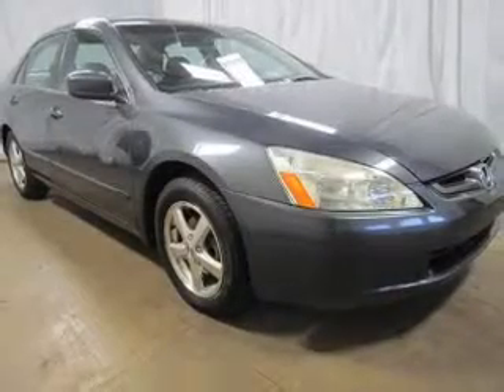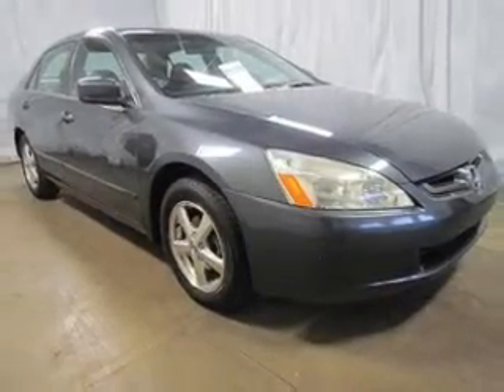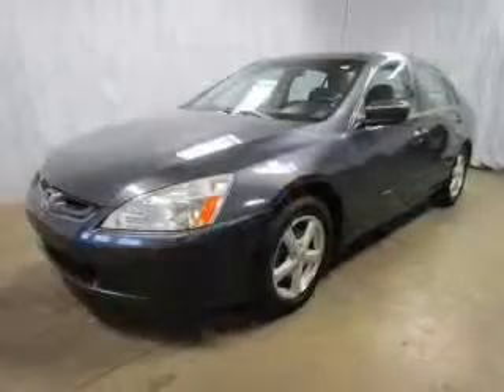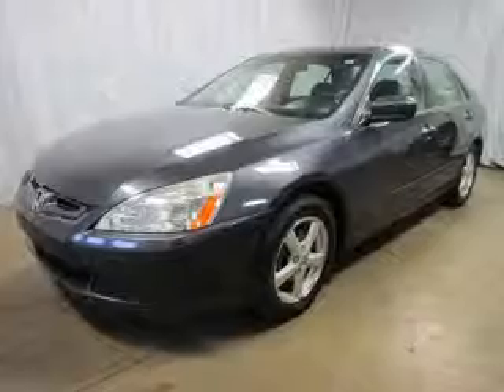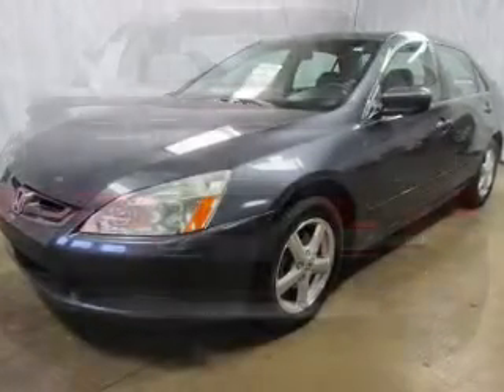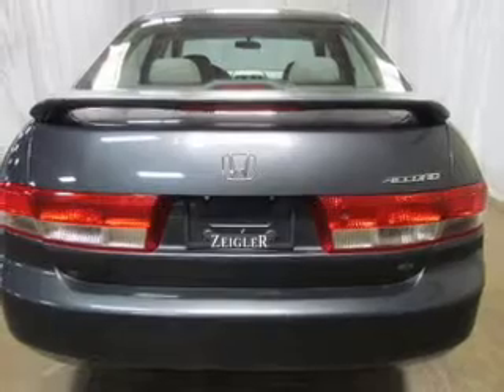The powertrain includes front-wheel drive with an efficient four-cylinder engine that responds smoothly to its five-speed automatic transmission. Stand out from the crowd with premium wheels. You will appreciate the safety feature of anti-lock brakes. Let the outside in with a power sunroof.